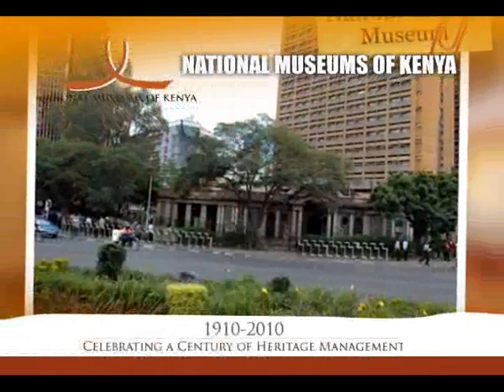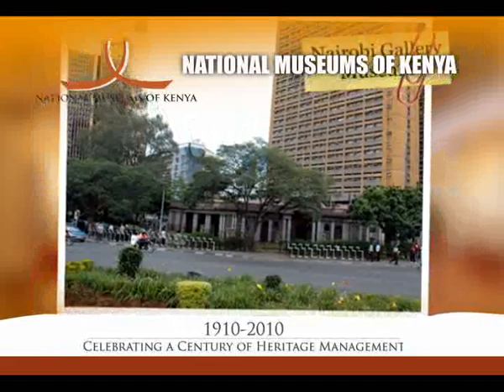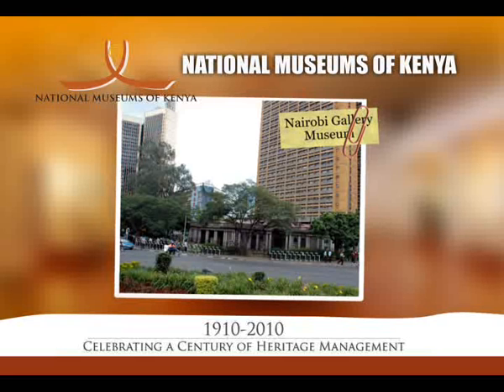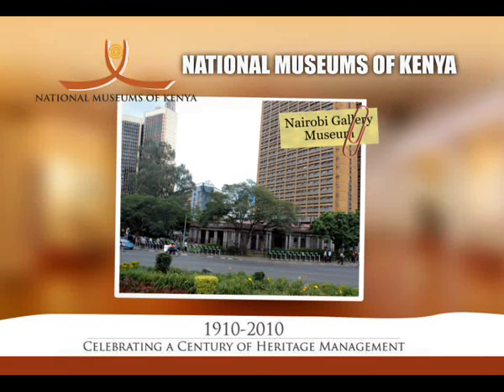Located right in the heart of Nairobi City next to Nyayo House is the Nairobi Gallery. Built in 1913, this old PC's office building was fondly referred to as 'hatches, matches and dispatches' because of the births, marriages and deaths that were recorded here.